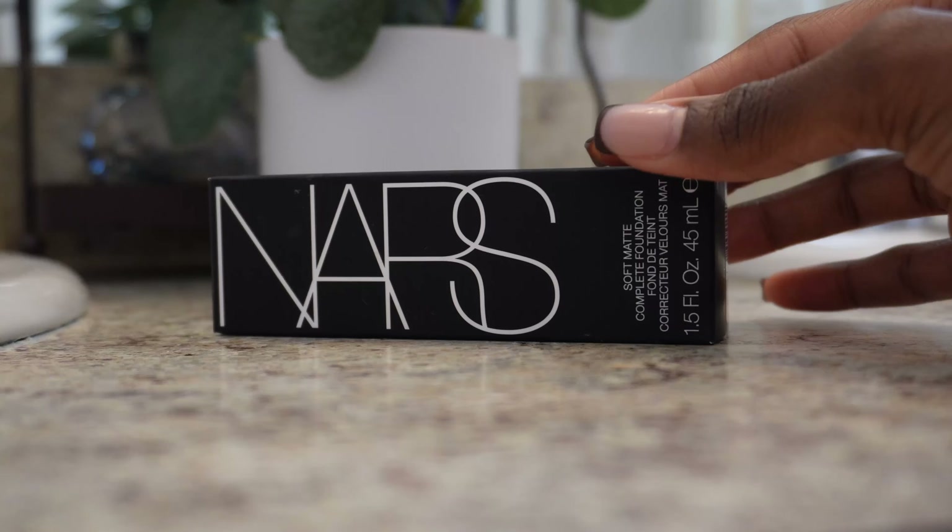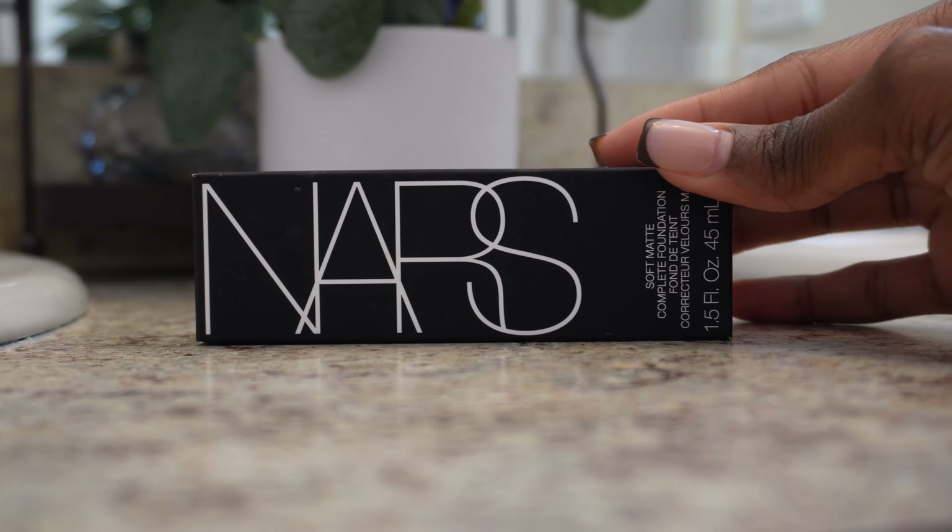Now I'll just let this sit here and dry because I like my concealer to dry before I go ahead and blend it in. Now, disclaimer — I did say that this was everyday, but I did get a new foundation, and I typically don't do foundation. So I went ahead to Sephora and got a NARS Soft Matte Foundation.